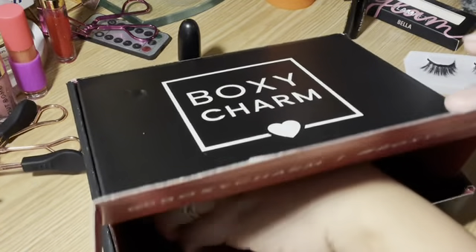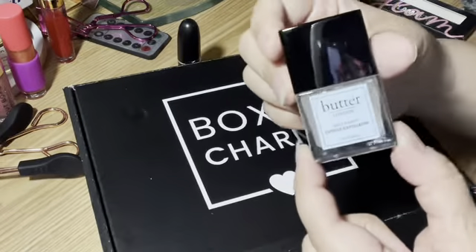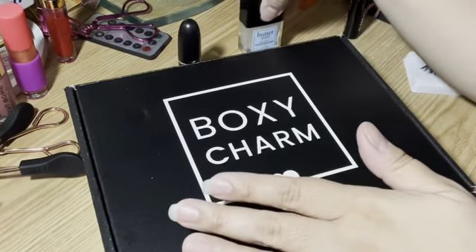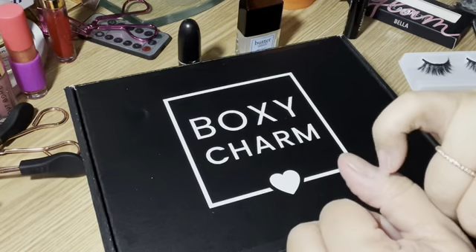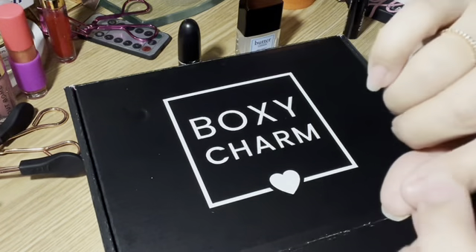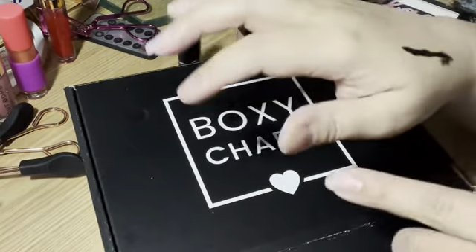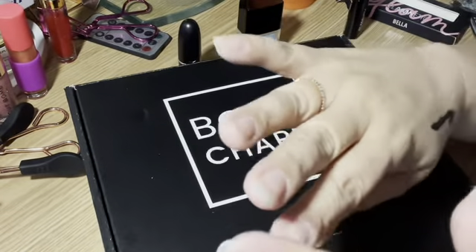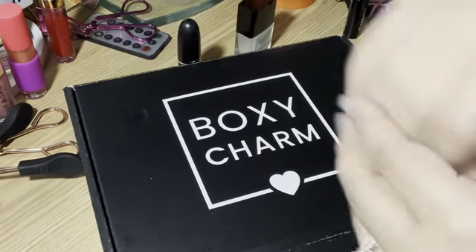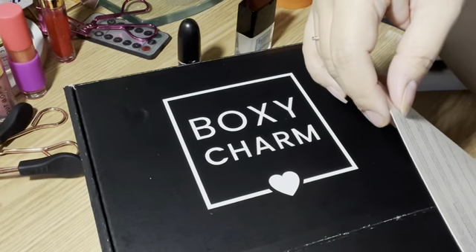The next thing in here is the Butter London Melt-Away Cuticle Exfoliators. I need this so much — I'm so glad I got this. I have a horrible habit of peeling my cuticles. Anytime I have a nervous twitch or I'm thinking or stressing about something, the first thing I do is peel at my cuticle. I know it's so bad for me. I'm hoping that this will help me so I don't feel the edges and won't peel at them so much. The MSRP on that is $18.